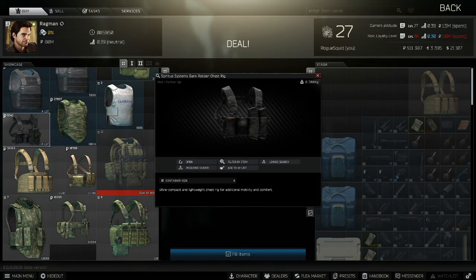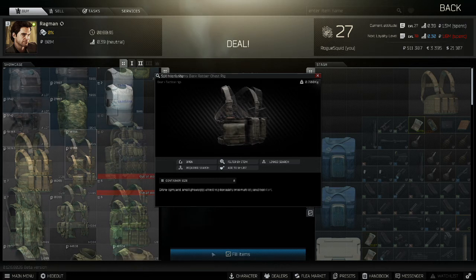There are two tactical rigs I suggest looking at. The Bank Robber is available from Ragman Loyalty Level 1 for 9,000 rubles — it's a 4 double slot rig. The other is the SOE Micro rig, available from Ragman Loyalty Level 2 for 10,000 rubles. It has one quad slot — so a helmet-sized space — and two double slots. Both of these rigs are 3x2, meaning they're actually bigger inside than they are outside, so you can use them to gain a little bit of extra space in a rucksack. That said, that may be removed from the game at some point in the future.